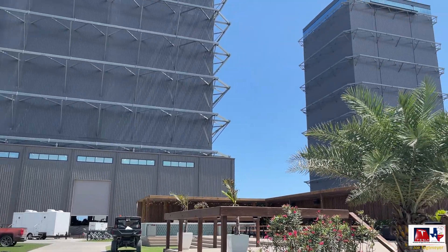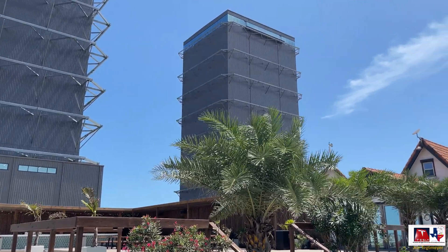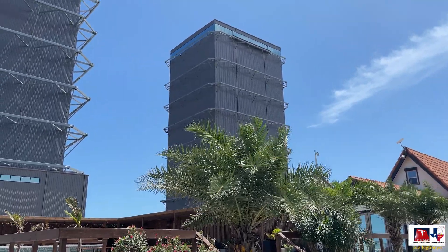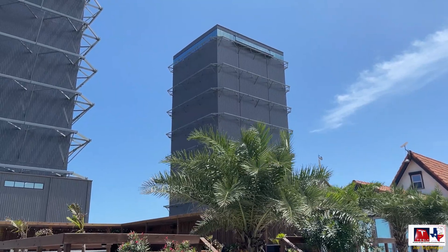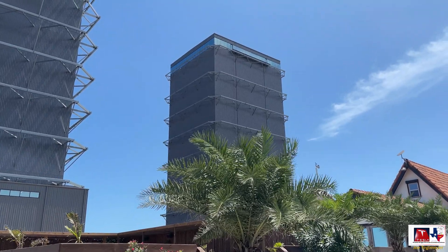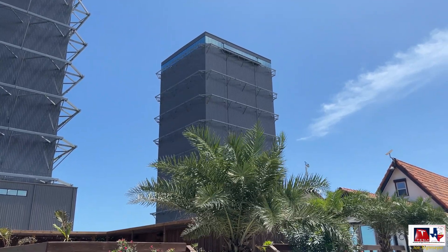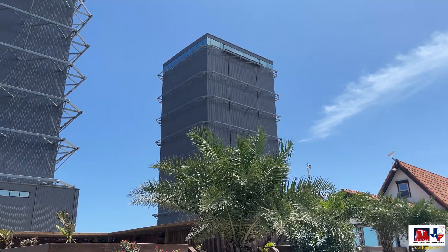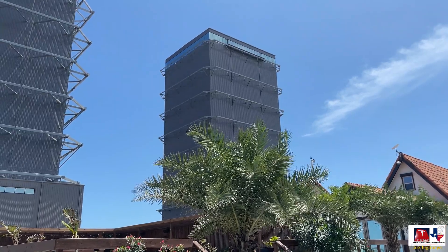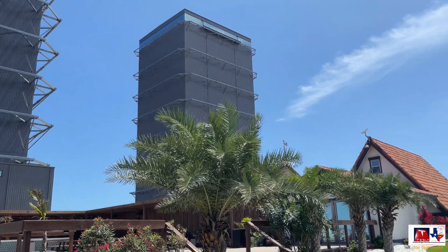Continuing to pan right, you can see the original high bay — this was the tallest structure at Starbase until they built the mega bay. At the very top you can see a glassed-in enclosure, which I believe is a bar and gathering location for visitors and SpaceX employees. This building is also used to stack and configure Starships; right now there are at least two Starships inside.